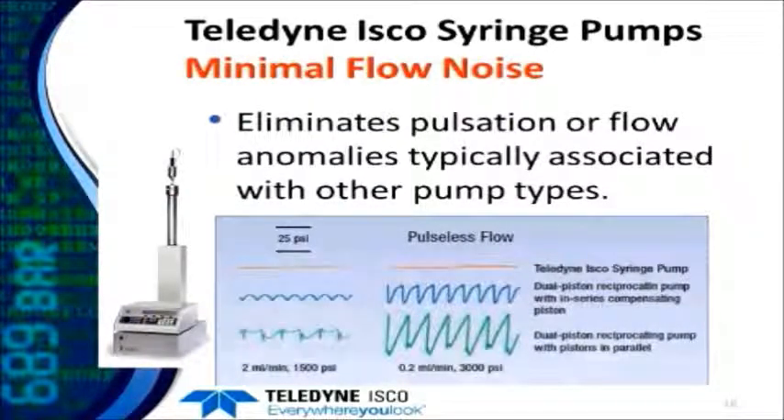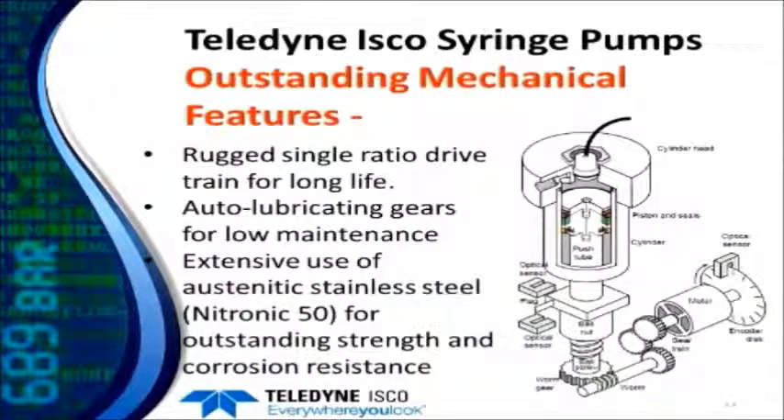One of the main features of a syringe type pump is very minimal flow noise. Our pumps eliminate pulsation or flow anomalies typically found in other non-pulse-free pump types. We also feature outstanding mechanical features including a single ratio gear drive that will last many decades, auto-lubricating gears for low maintenance, and we use a lot of nitronic 50 — a marine grade stainless steel — for very good strength and corrosion resistance.